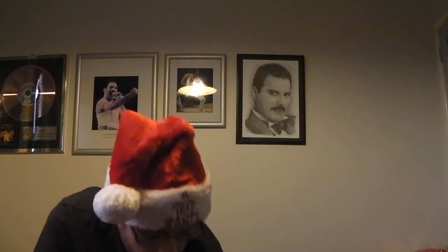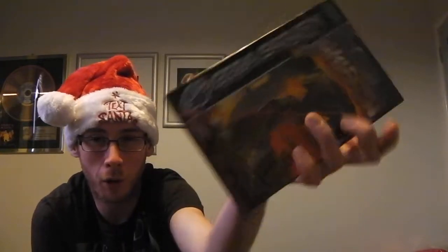Moving on to Sega Saturn. I picked up three games off eBay. First up is FIFA World Cup 98 — boxed incomplete in really good condition. Next is Wipeout, again in really nice shape. And Gun Griffin, which isn't in great condition but the spine's fine, and that's boxed incomplete. Those three games came to £4.99 with £3.50 postage off eBay as a package deal.